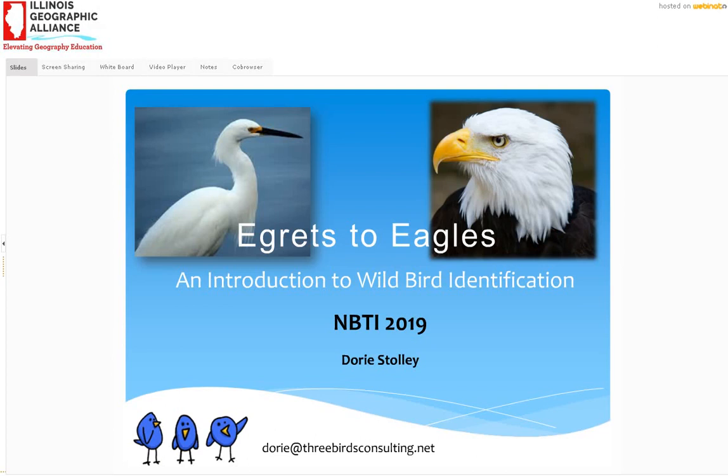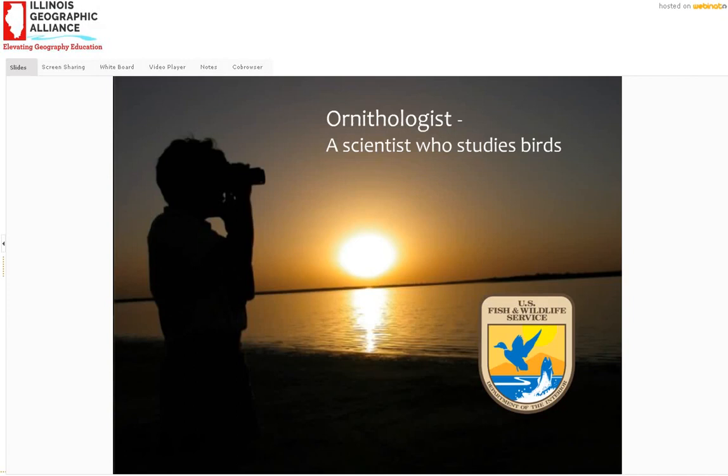I am an ornithologist, a scientist who studies birds. That's me holding up binoculars at sunset, and you'll notice on this slide the shield of the U.S. Fish and Wildlife Service. I worked for them for 12 years as a wildlife biologist, mostly as an ornithologist studying birds all over the country.